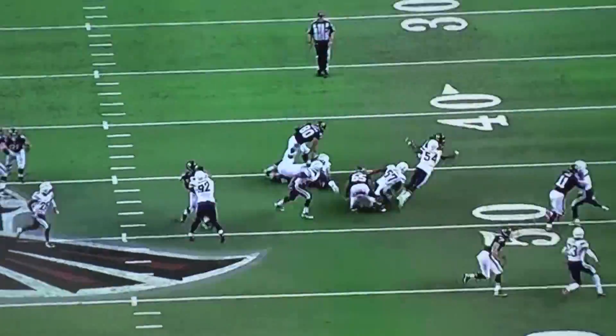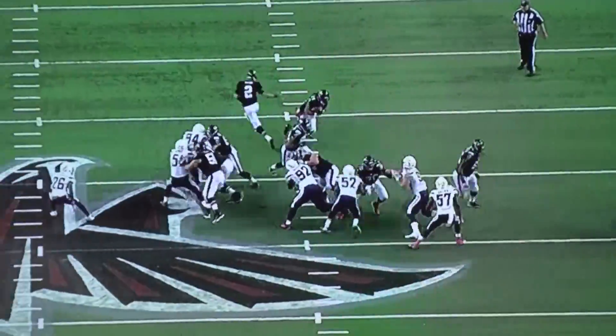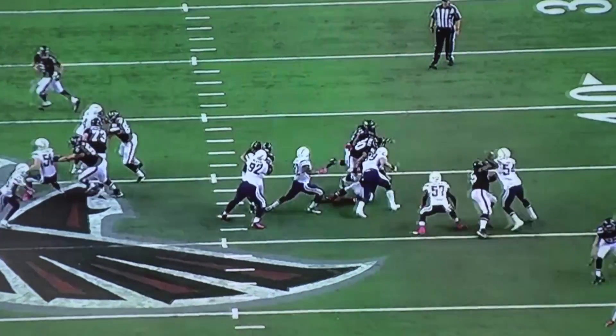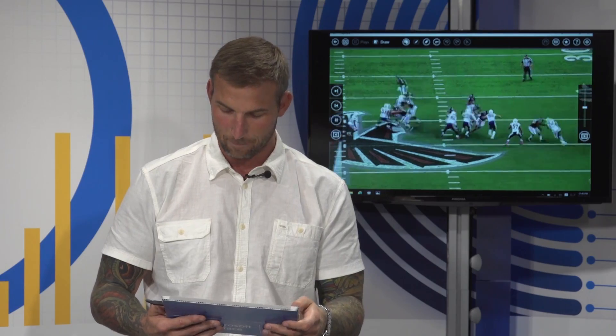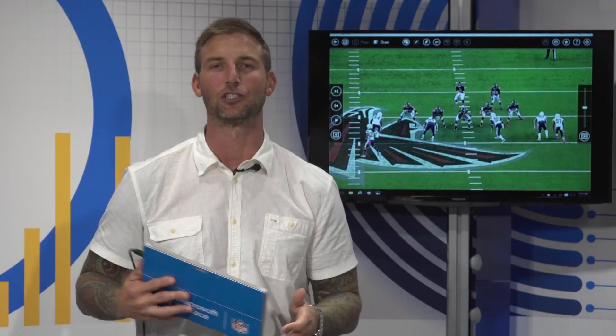With one hand staving off Jake Matthews, Bosa takes out the pulling tight end — this is phenomenal. He flattens out Devonta Freeman so the other guys can make the play. And there's Melvin Ingram coming off the pull — look at this, this is how you unload on a guard. Melvin Ingram, oh by the way, makes the play.